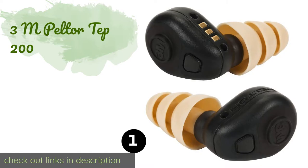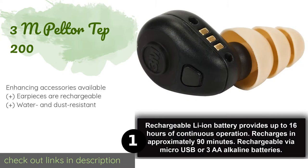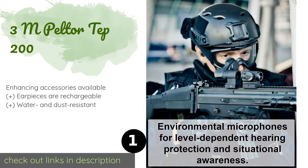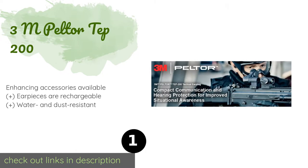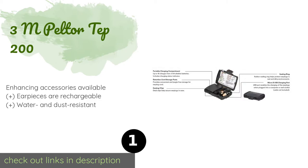Number one is the 3M Peltor TEP-200. The 3M Peltor TEP-200 provides just about everything you'd want from such a pair. Though they're pricey, their technical superiority certainly justifies the cost. As far as ease of use is concerned, these may be the most intuitive. The price is around $364.